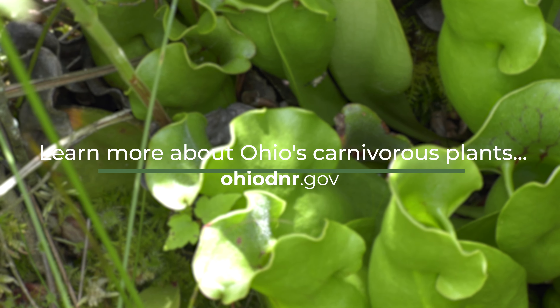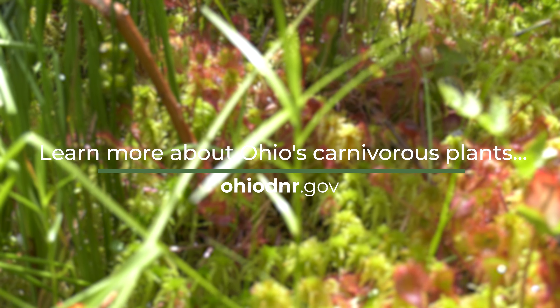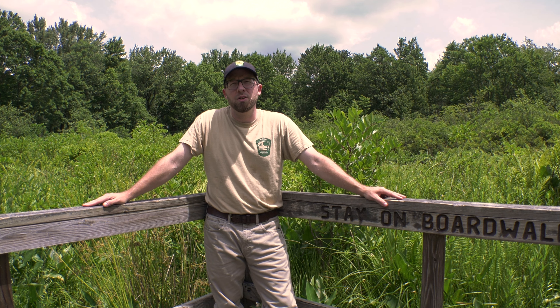The ones most prevalent in the state are probably our bladder warts — we have a handful of different species that grow in different types of wetland habitats. With pitcher plants, we just have the one species. And then sundews, we have two different species.